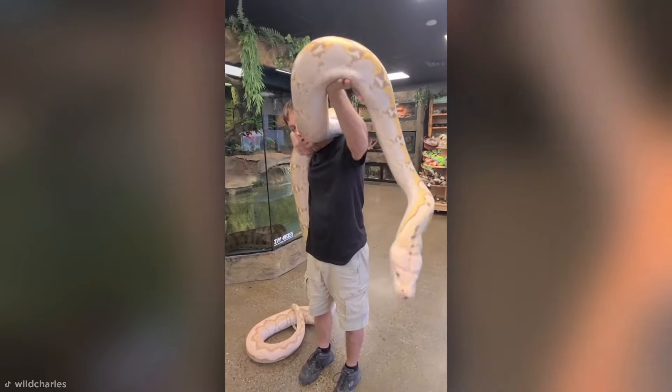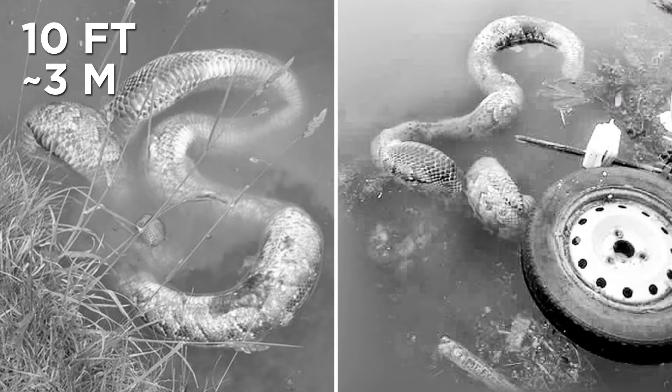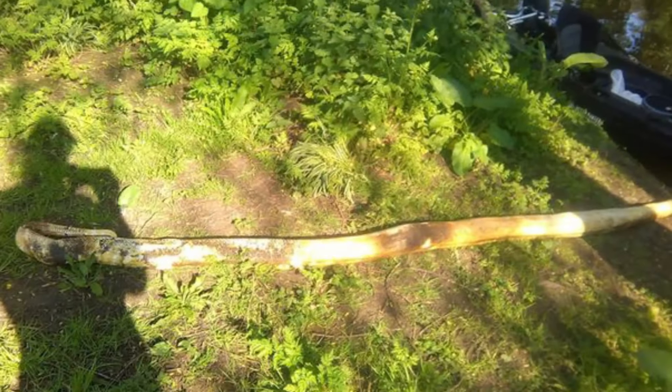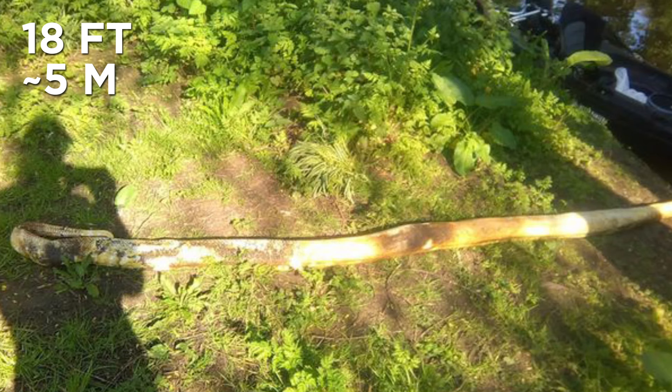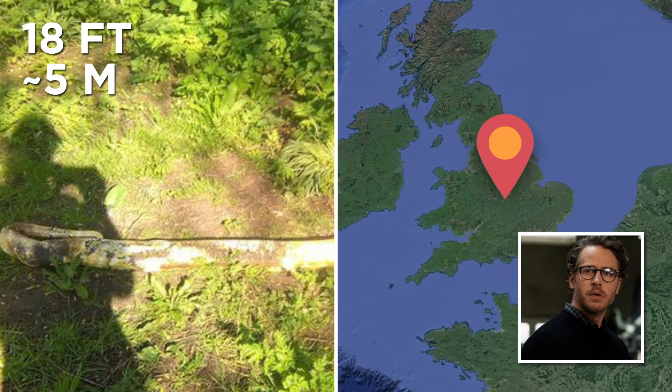Getting rid of a gigantic pet python this way seems to have become a trend — a 10-foot snake was found decomposing in a canal in Honkote, whilst an even bigger 18-foot albino python was discovered dead in the Grand Union Canal in Aylestone.